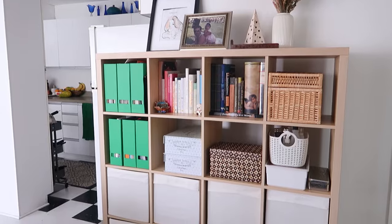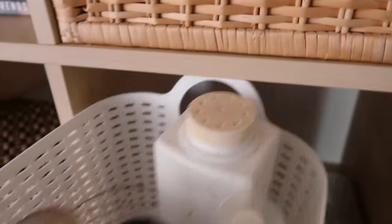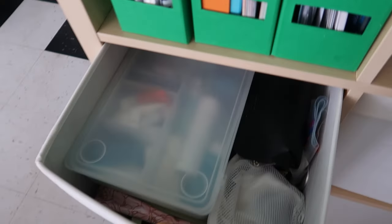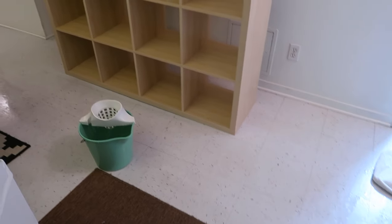One of my last videos shows me going through the bottom half of this bookshelf, which houses all of my PR samples. I'm very happy with how that ended up — you can check out that video, it'll be linked in the cards. If you're watching this on YouTube, guys, this is real life.